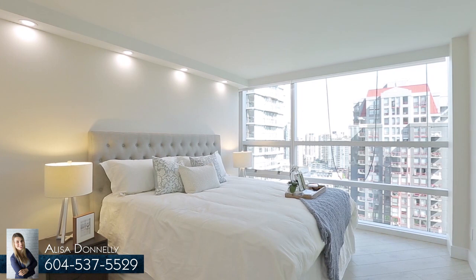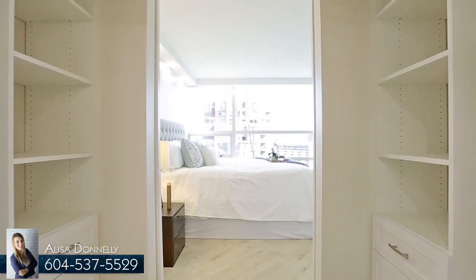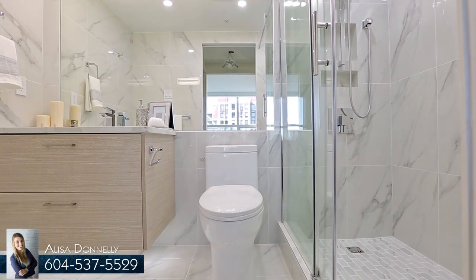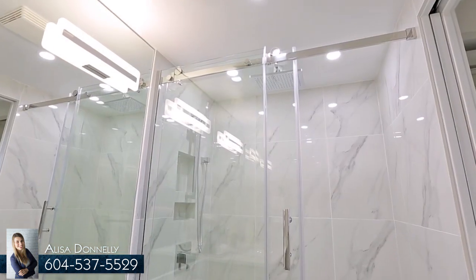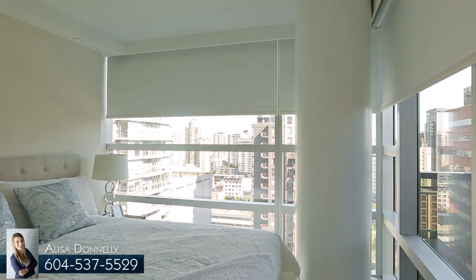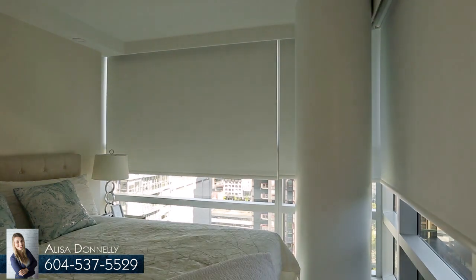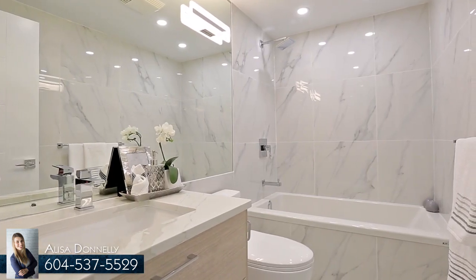Both bedrooms come with floor-to-ceiling windows and automatic roller blinds. The master bedroom also enjoys a walk-through closet with built-in organizers, which gives entry into your en-suite bathroom, featuring a floating vanity and a glass shower with rainfall shower head. Each unit in this building has individually controlled heat and air conditioning, and both of the spa-like bathrooms include Grohe plumbing fixtures, tiled walls, and a rainfall shower head system.